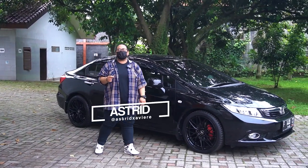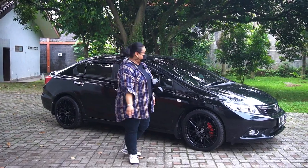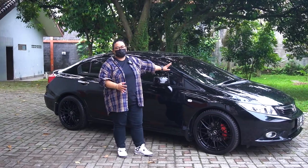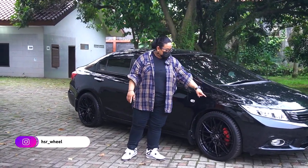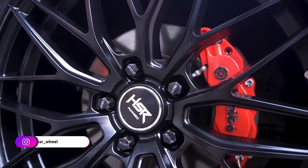Oke, balik lagi sama gue Asri Rosmagang di channel velg terlengkap dan terupdate, apalagi kalau bukan di HSR. Kali ini di belakang gue udah ada mobil salah satu customer kita. Ini Civic FB yang udah ganti velgnya dengan salah satu velg flow foam kita. Tampilannya keren banget loh.